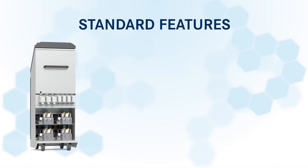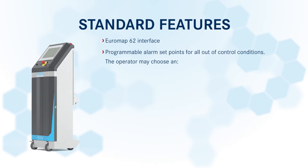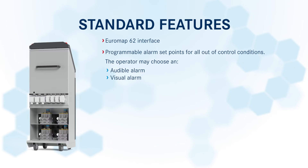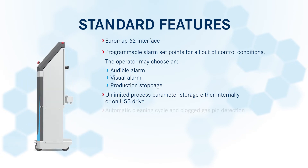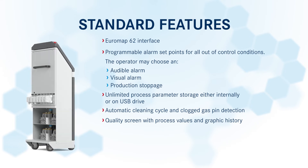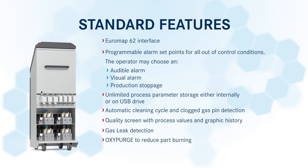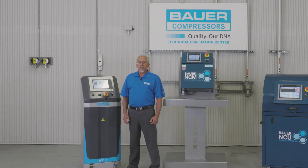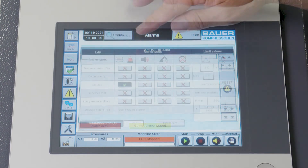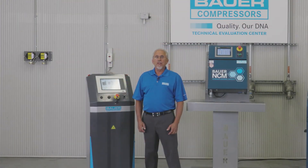Other standard features of the FCC6 include Euromap 62 interface, programmable alarm set points for all out-of-control conditions — the operator may choose an audible alarm, visual alarm, or production stoppage — unlimited process parameter storage either internally or on USB drive, automatic cleaning cycle and clogged gas pin detection, quality screen with process values and graphic history, and gas leak detection. The FCC6 also comes standard with our OxyPurge feature to reduce part burning. The FCC6 can also monitor how much gas is used in each cycle. The optional integrated volume feature monitors gas usage for each control valve and displays the values on the HMI screen. The user can also view historical values with programmable alarms for any out-of-control conditions. The FCC6 is truly the most sophisticated fully optioned controller available in the industry.